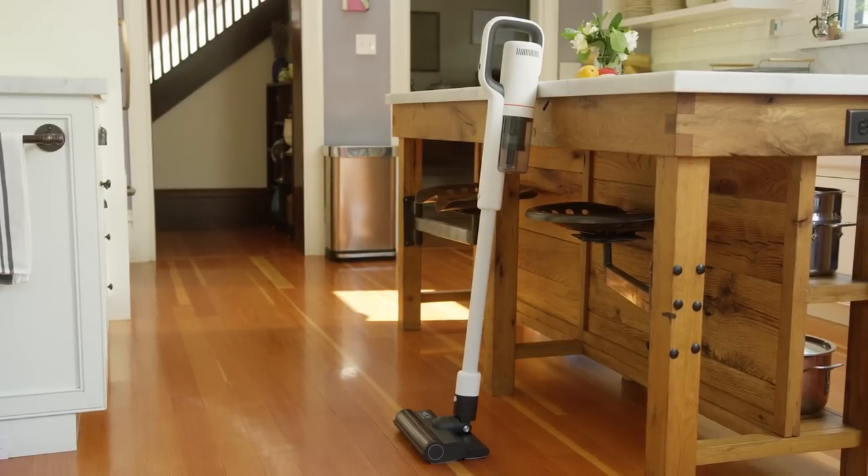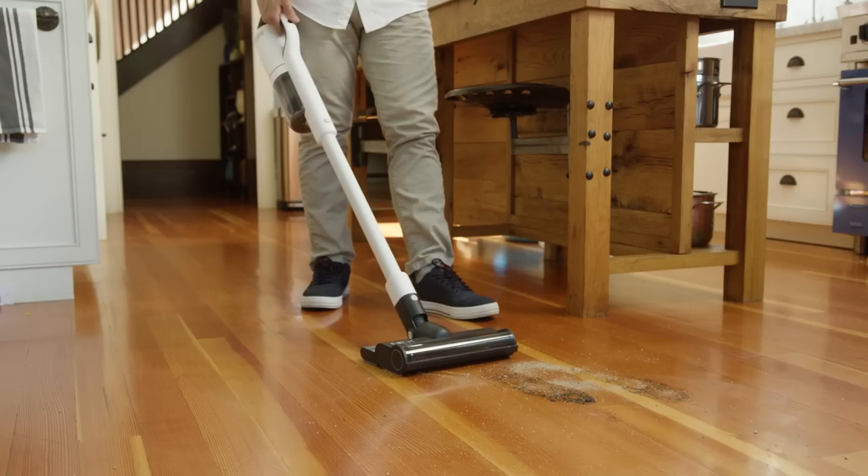But what if there was something better? Introducing the ROID-ME-NEXT-STORM — the two-in-one cordless vacuum and mop that deep cleans your floors, leaving nothing behind.